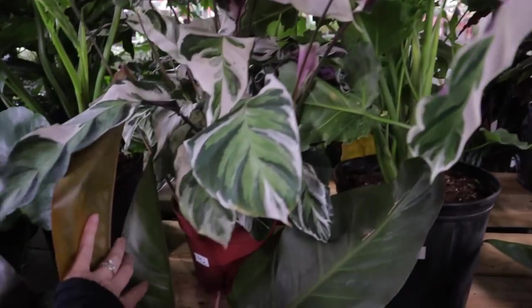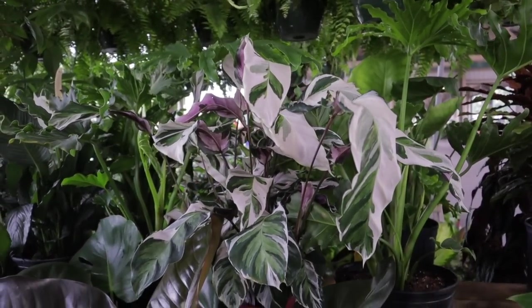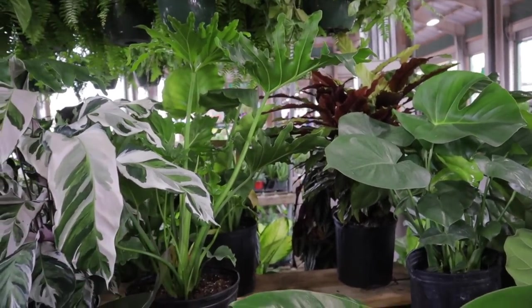The biggest Calathea White Fusion I've ever seen — $42. I didn't know they could get that big, that's really interesting. Some more beautiful Philodendrons at $34.